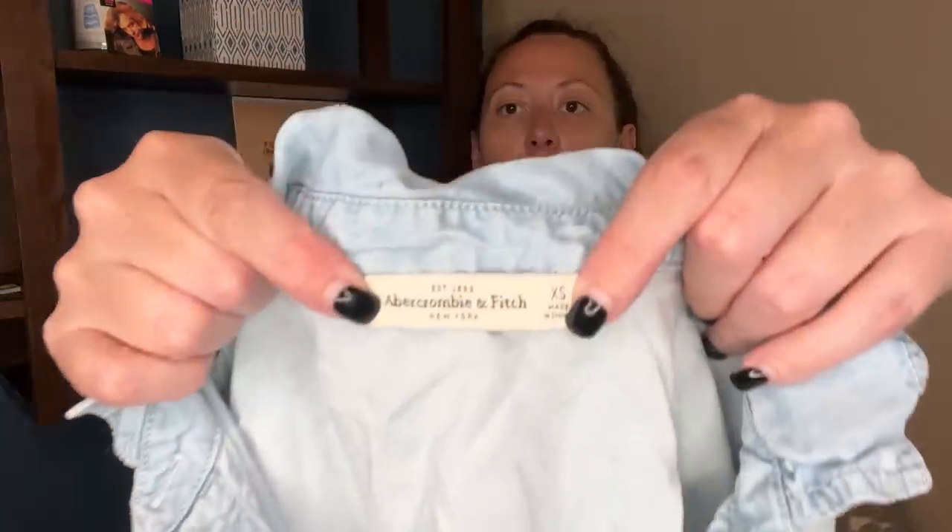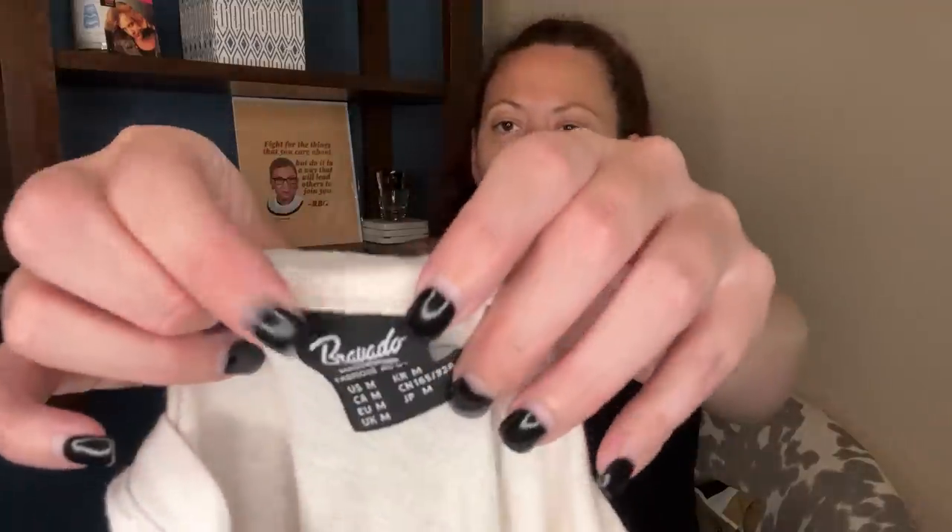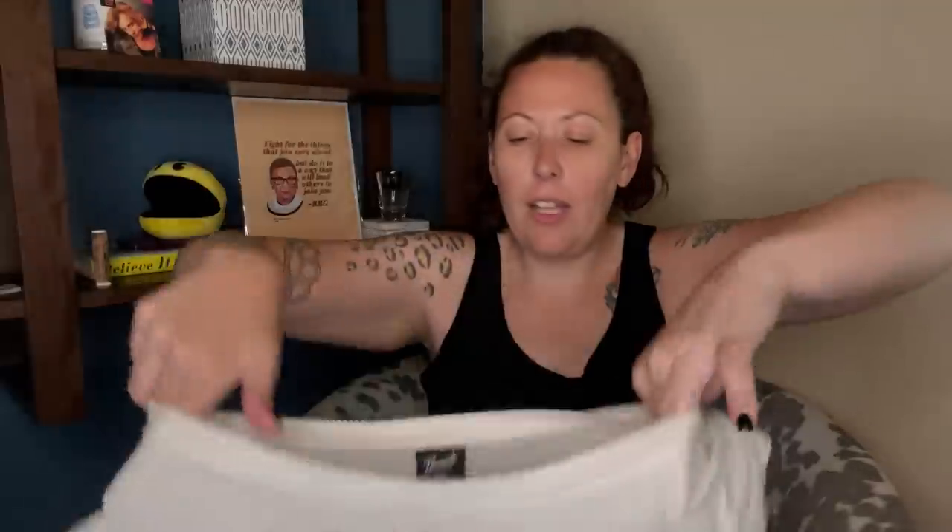This is Abercrombie and Fitch — a chambray button down shirt in an extra small, or it's a half button pullover shirt, really cute. This I grabbed because I saw the tag was Bravado, which makes reproduction band shirts and they do really well. And then I was excited because it was Ramones — and I love Ramones, I've been listening to Ramones for a long time.